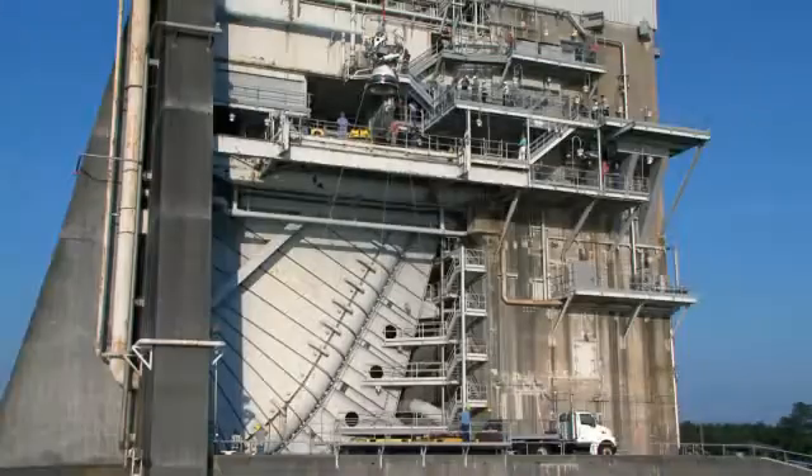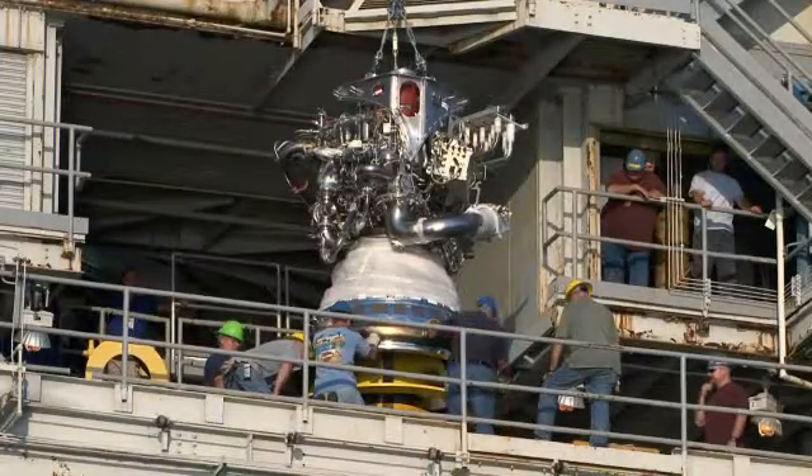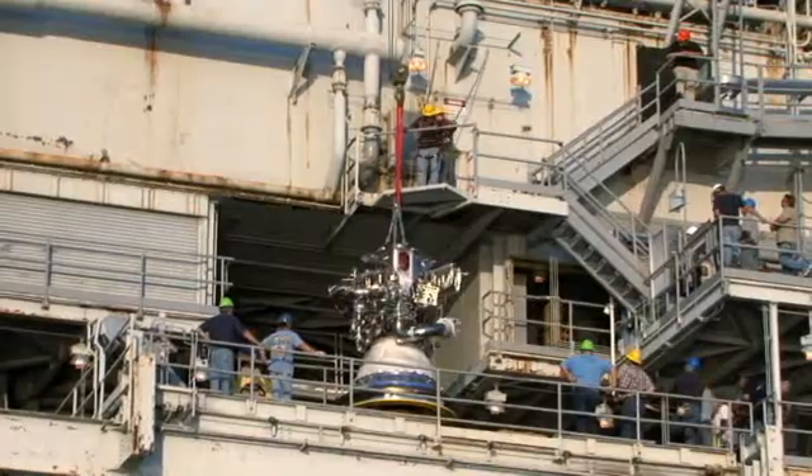Tim Lorenz is Pratt & Whitney Rocketdyne's J-2X program integrator at NASA's Stennis Space Center. We took the engine out of the mobile dolly, or the work platform — it's a combination of mobile dolly and work platform. We placed it onto the trailer, brought it over to the test stand, backed it up into the ramp down below, and put it up onto the engine vertical installer. After being hoisted up, the GSE — ground support equipment — was removed and the engine was readied for final positioning into the gimbal joint.